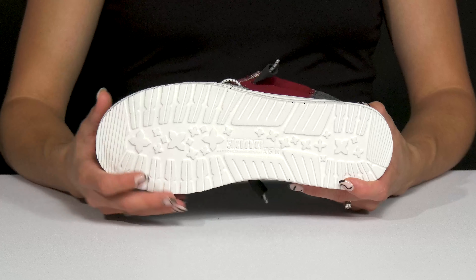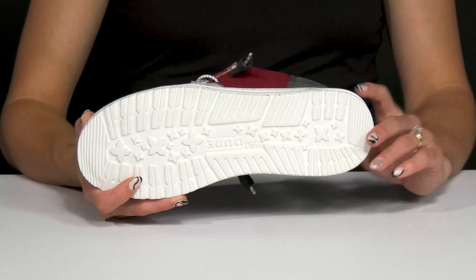They have this textile outsole underneath that has grooves and ridges to really help with some traction under the foot.